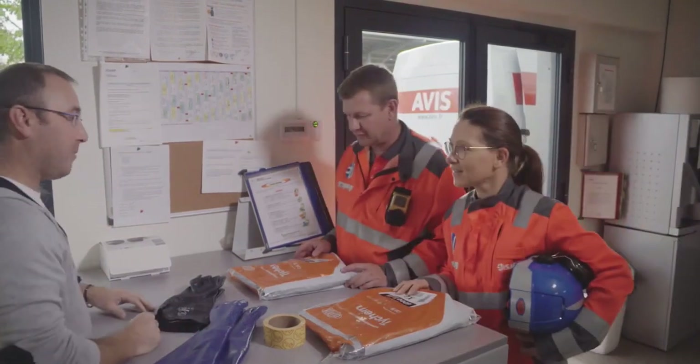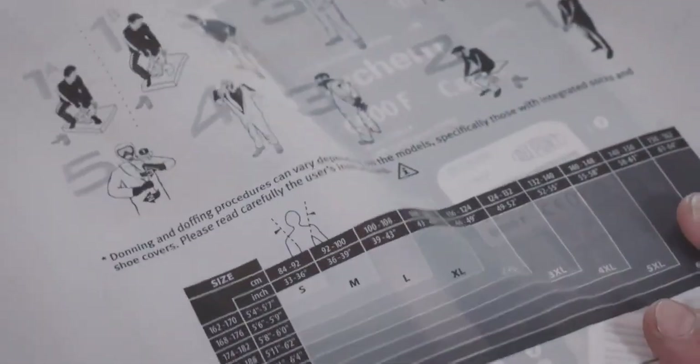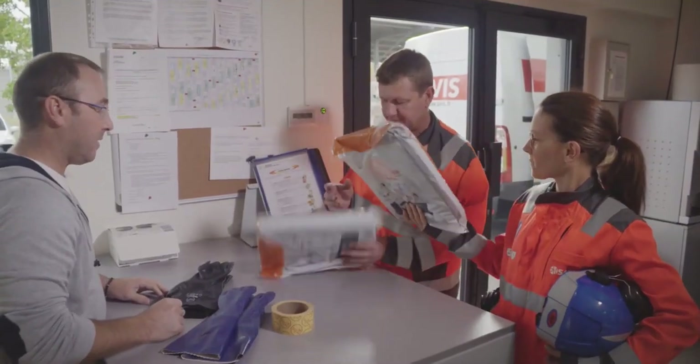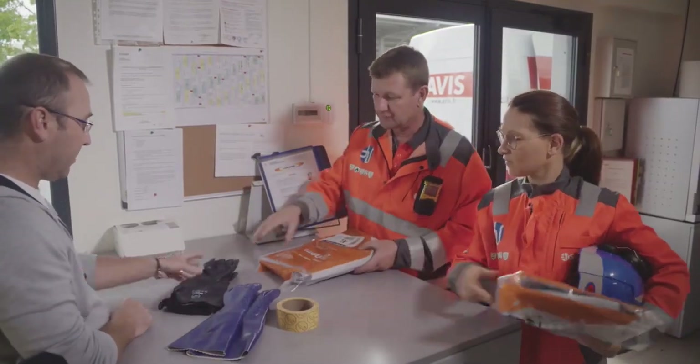Bring everything you need — coverall, gloves, and tape — to the garment donning area. Make sure you choose a coverall of the correct size that matches your body height and your chest girth. Only properly fitting clothing can give the user comfort and full protection.